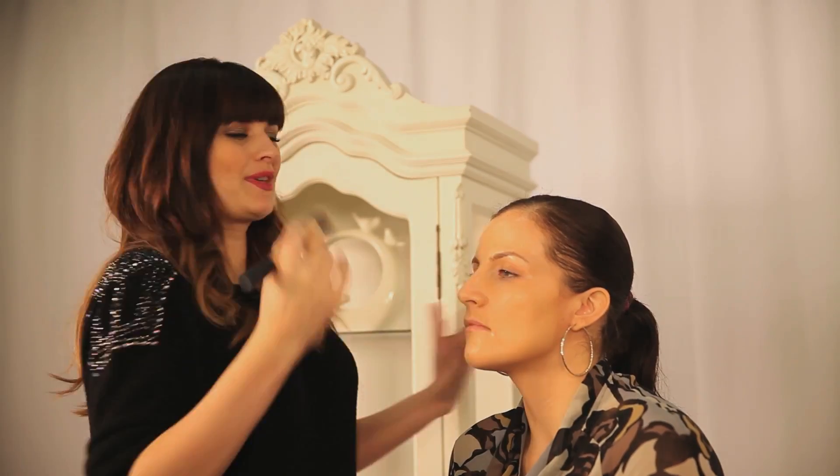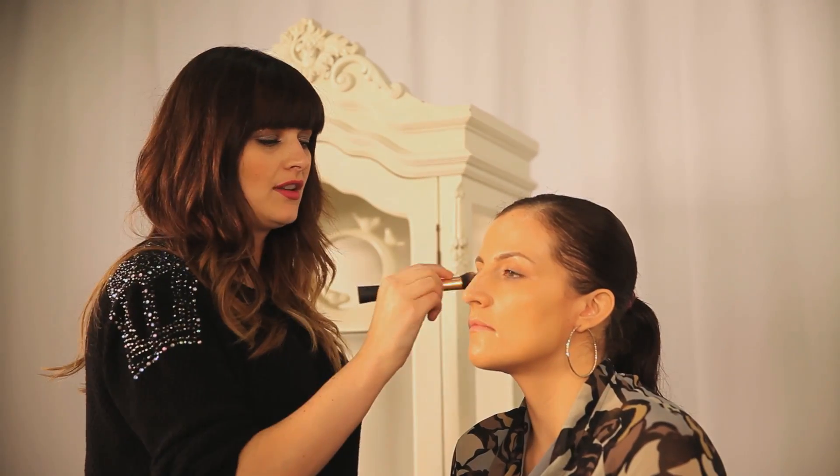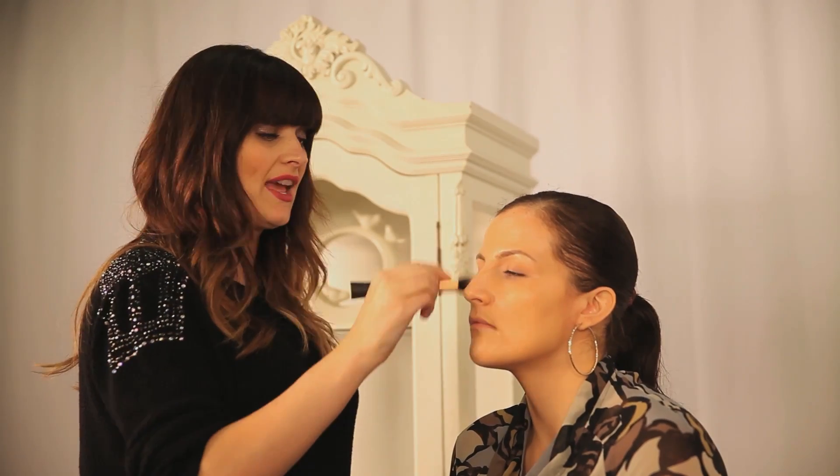Maria doesn't really wear much makeup, and I want to do something a little bit different for her. But I also want to keep it really simple so it's something she can do again should she want to. And you've got two kids, so that's important.